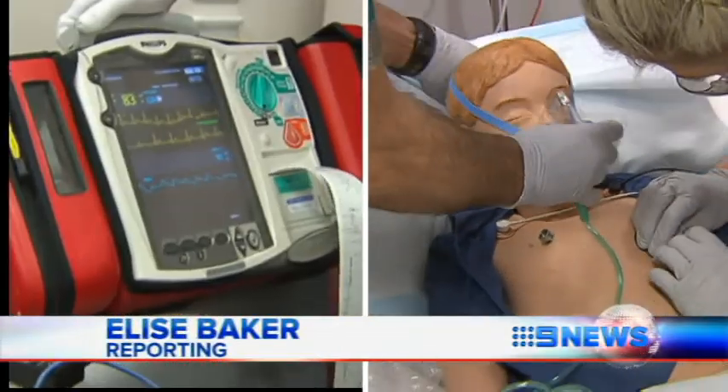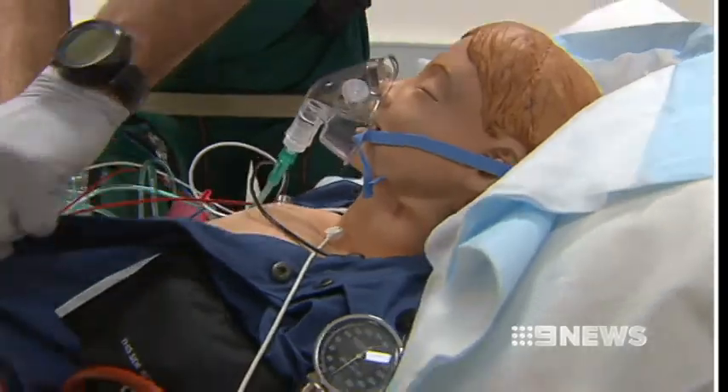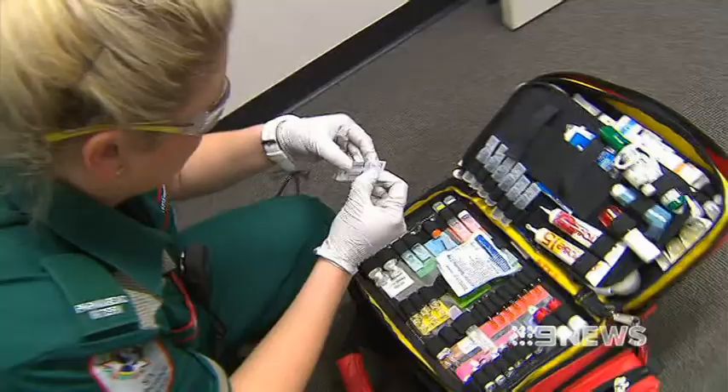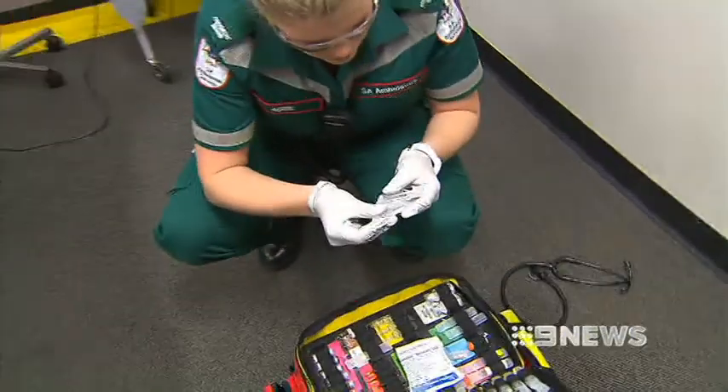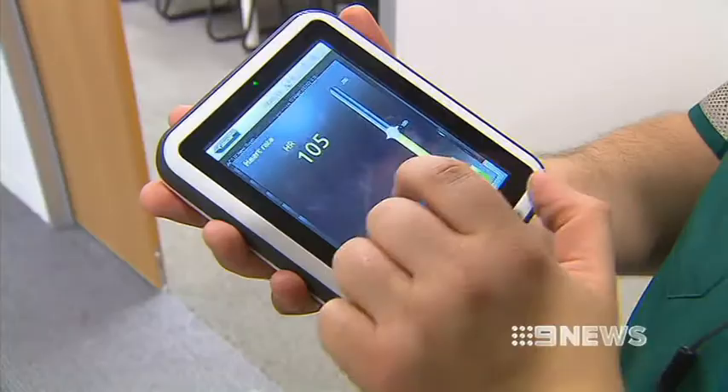Paramedics rush to transfer a seriously ill boy to another hospital. 'Are you finding it hard to breathe?' 'Hard to breathe.' It looks real, but this is actually a simulation room designed to test future and current emergency care clinicians. The patient is a lifelike mannequin, controlled by a remote.